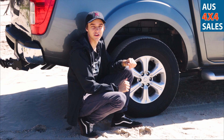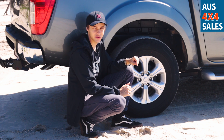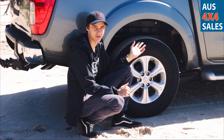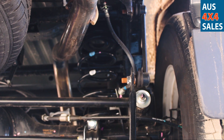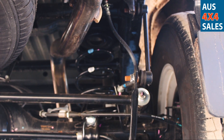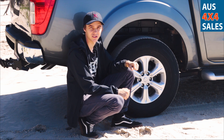One of the biggest points of difference between this model four-wheel drive and other competitors such as the Mitsubishi Triton is the fact that this NP300 dual-cab series from Nissan includes a multi-link coil spring suspension system in the rear, providing a more comfortable and supple ride experience on the bitumen compared to other competitors.